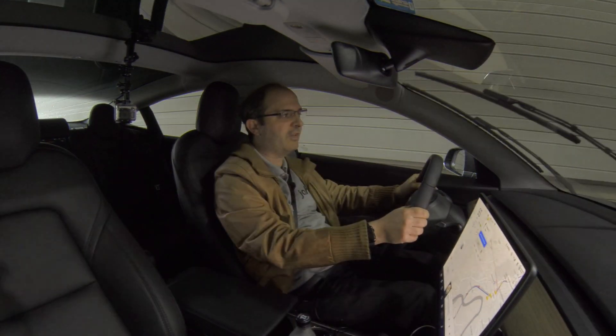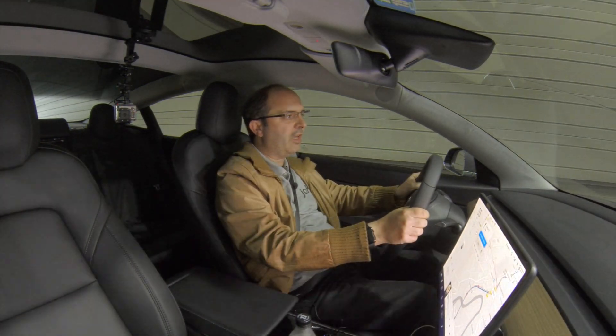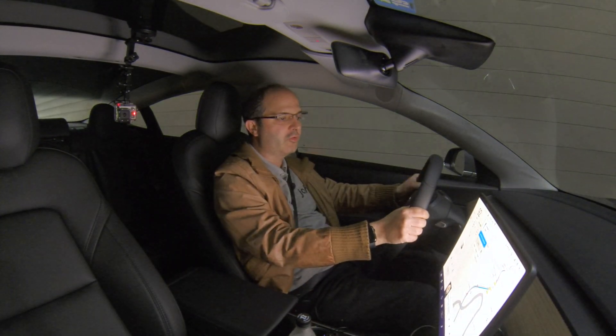Hey, welcome back to my channel, a Swiss Tesla fan. Today I'd like to talk a little bit about autopilot and cruise control.